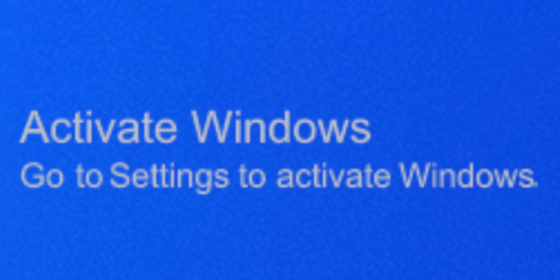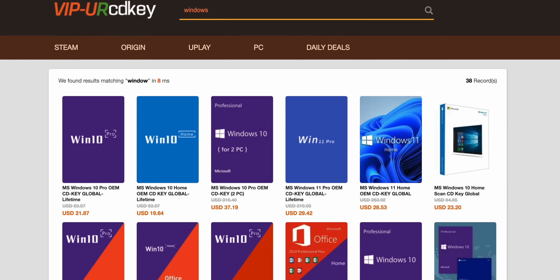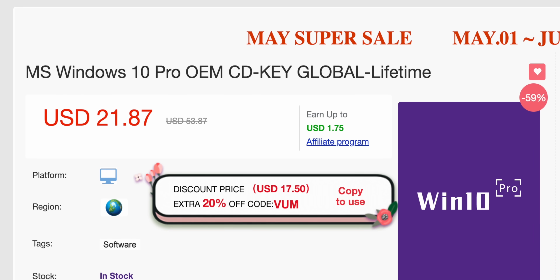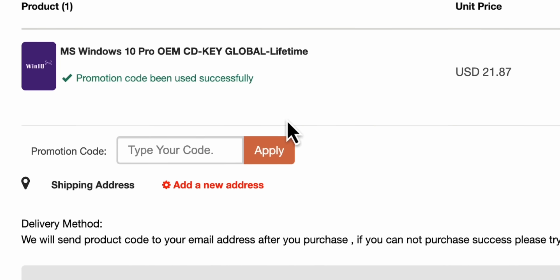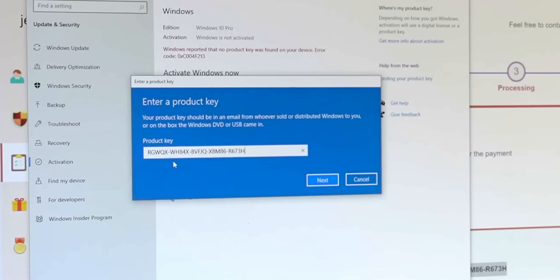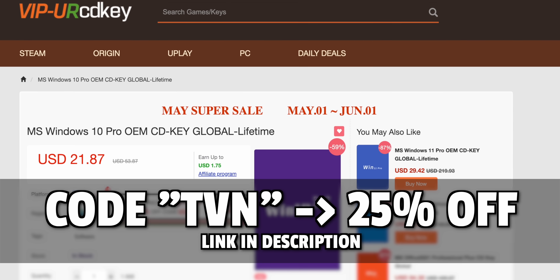Let's talk about the annoying Windows activation watermark — just always there in the corner like an awkward third wheel on a perfect date. The sponsor of this video, VIPYourCDKey.com, has the remedy. They offer genuine keys for Windows 10 and 11 Pro for just $17 for Windows 10 Pro. Use code TVN for a 25% discount to get Windows 10 Pro for only $16.40. You'll get a key within minutes and it will immediately remove the activation watermark. Link is in the description.